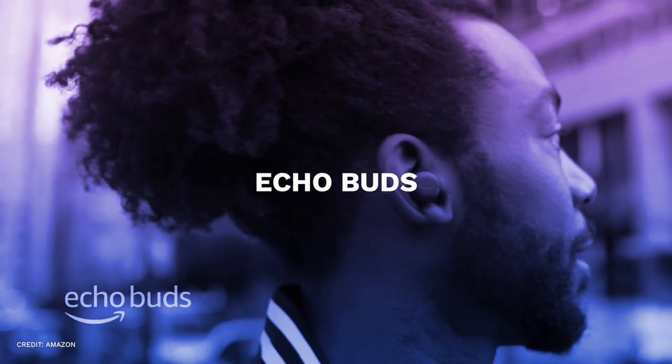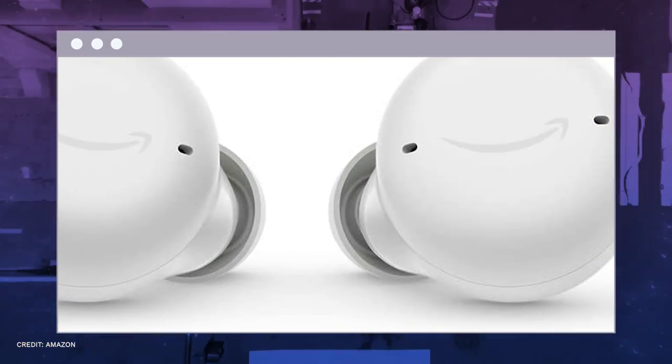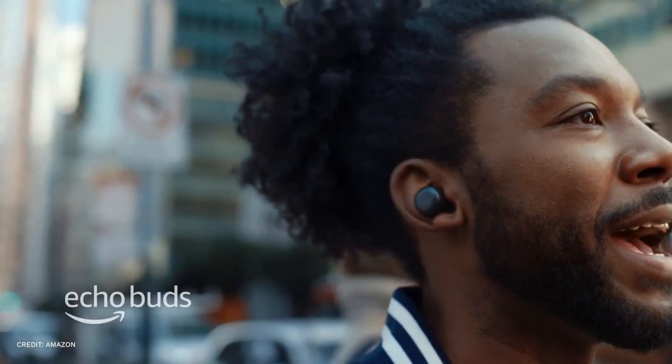Number one, Echo Buds. Amazon's second effort at true wireless headphones is the new Amazon Echo Buds 2. They are more compact, lightweight, and more comfortable than before, and the noise cancelling is much better.